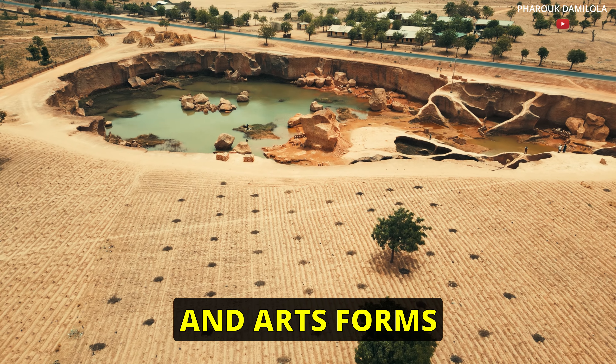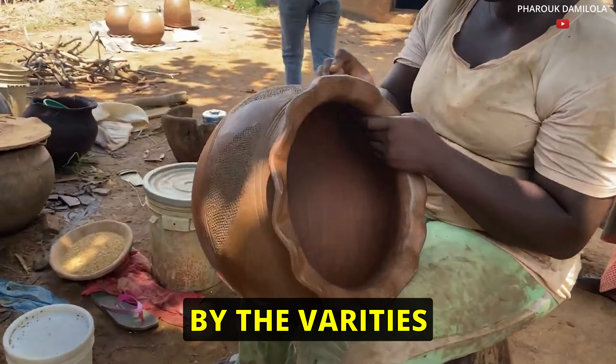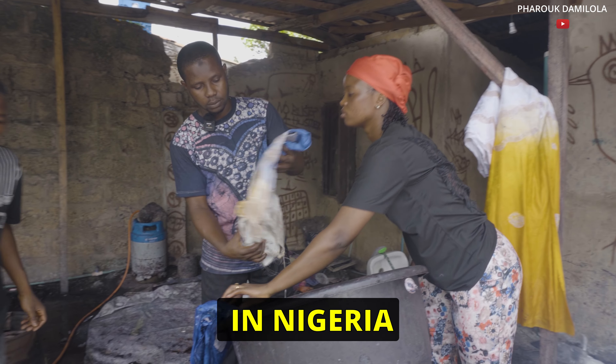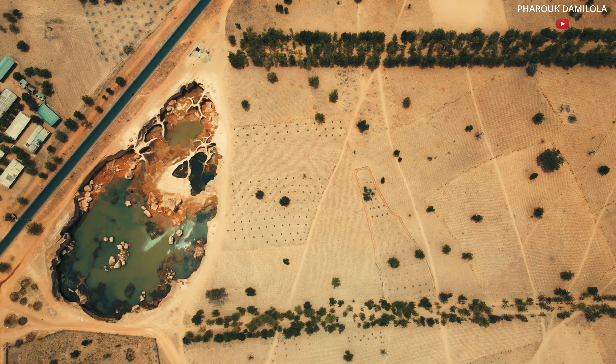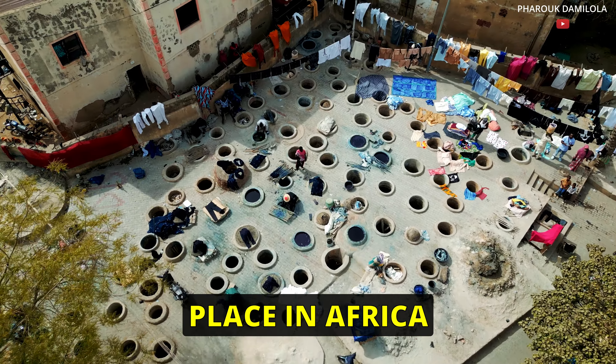Do you truly know your cultural heritage and art forms? As a lover of storytelling, I find myself cultivated by a variety of traditional art forms that flourish over the centuries in Nigeria. In today's video, I'll be exploring one of the oldest and last of its kind to be found in Africa.